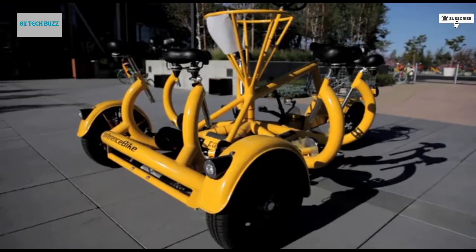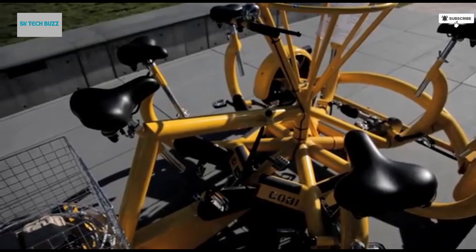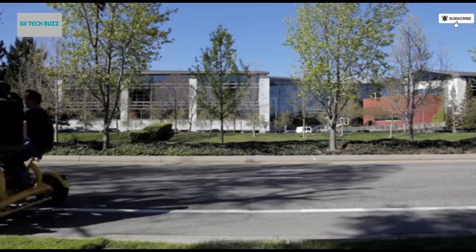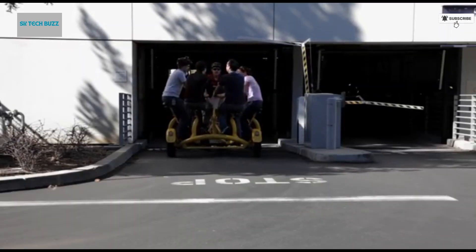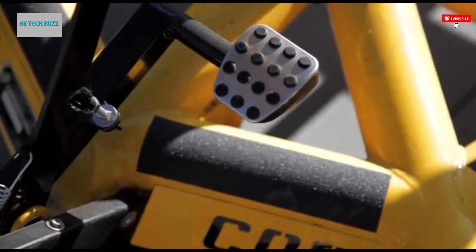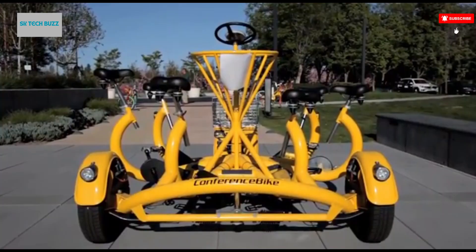Whether your goal is to improve communication within your team, strengthen social bonds, or just try something completely out of the ordinary, the conference bike delivers in every way. It's fun, memorable, and completely unforgettable. Riding it isn't just transportation — it's a shared journey, full of smiles, teamwork, and the joy of doing something together that's both novel and meaningful.